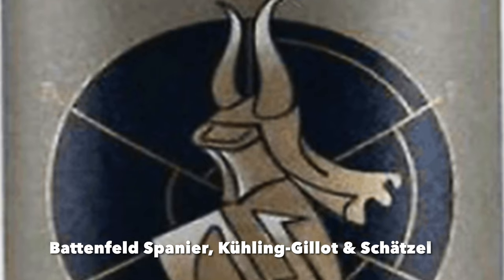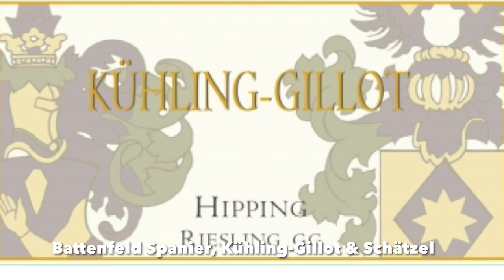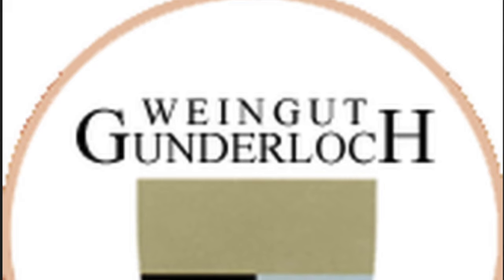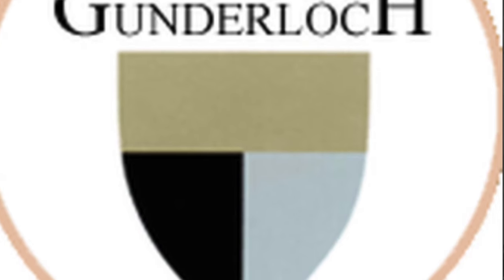Famous producers in the Roter Hang area include Battenfeld-Spanier, Kühling-Gillot, and Schätzel. In Wonnegau — southern Rheinhessen — the most famous town is Flörsheim-Dalsheim, where Keller is based. That's also where Sekthaus Raumland is, the top sparkling wine producer in all of Germany right now. You've got Gunderloch down there and Keller — the two top producers. What Keller has done for German wine is remarkable. I cannot even put it into words.